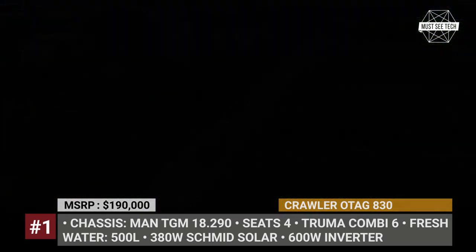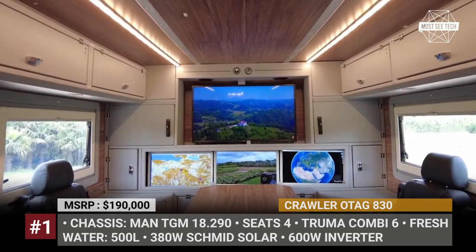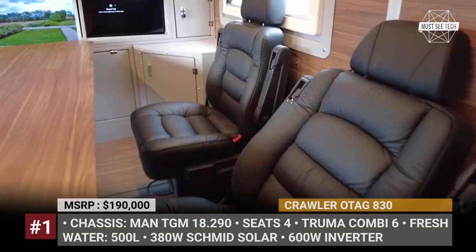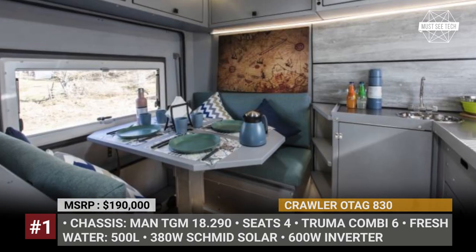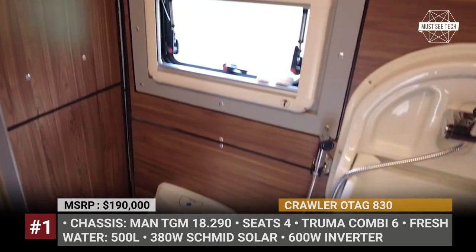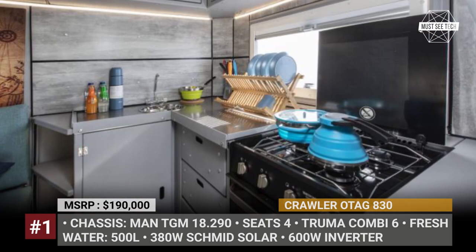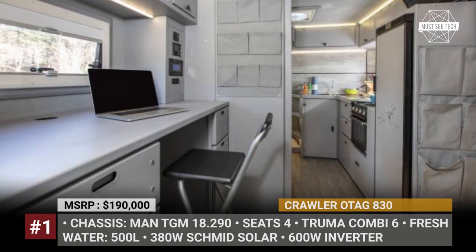Your electricity needs are handled by two Victron batteries, a 600W inverter, and a 360W solar panel. There are 132 gallons of fresh water on board, while heating is provided by the installed Truma Combi 6 system. The layout includes a master bedroom with a bathroom, a secondary bed area, a dinette with a 24-inch TV and even a study. Cooking is possible both inside and outside of the motorhome.